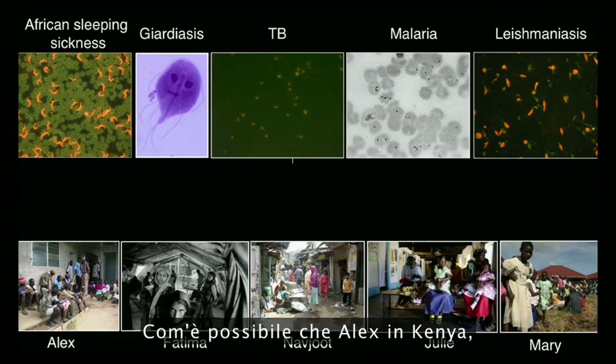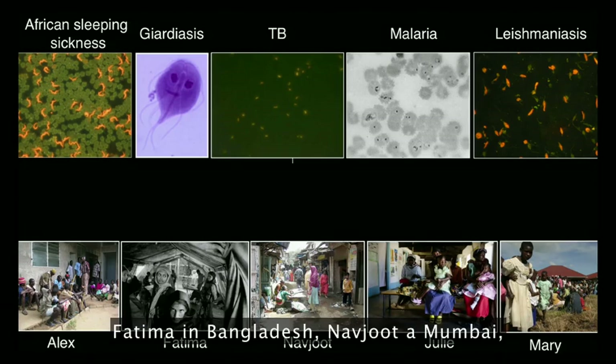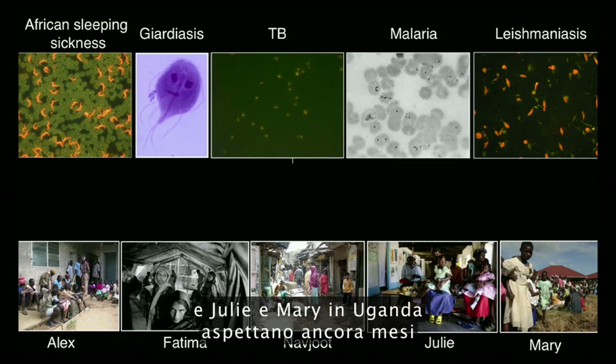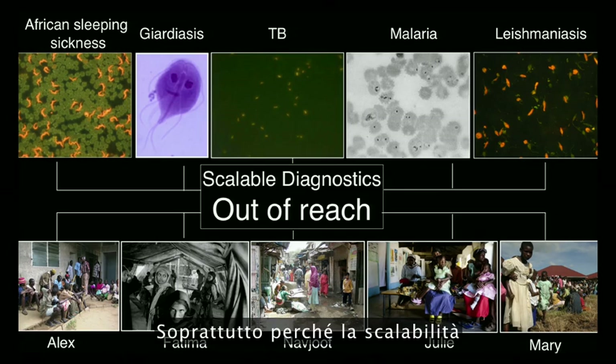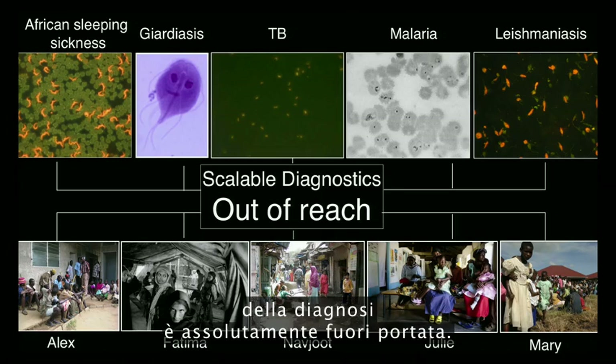Why is it then that Alex in Kenya, Fatima in Bangladesh, Navjot in Mumbai, and Julie and Mary in Uganda still wait months to be able to diagnose why they are sick? That's primarily because the scalability of this diagnostics is completely out of reach.